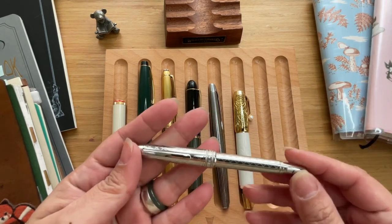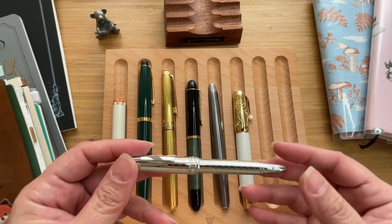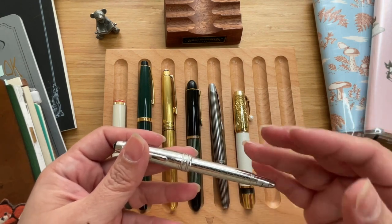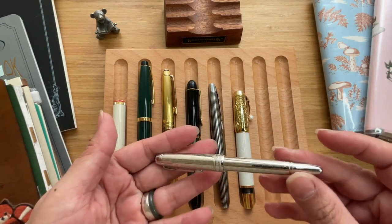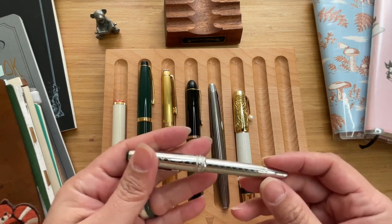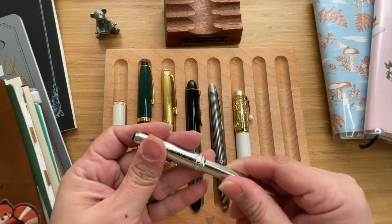My second favorite pen is another Montblanc — look at that, so pretty! This is called the Montblanc Jewelry Platinum — it has a longer name, but in short people just call this the Montblanc Mozart Platinum or Montblanc Mozart Jewelry Platinum. It's just pretty, it's small, and it has this nice mother-of-pearl Montblanc logo. Look at that nice matelassé-sort of pattern on it.